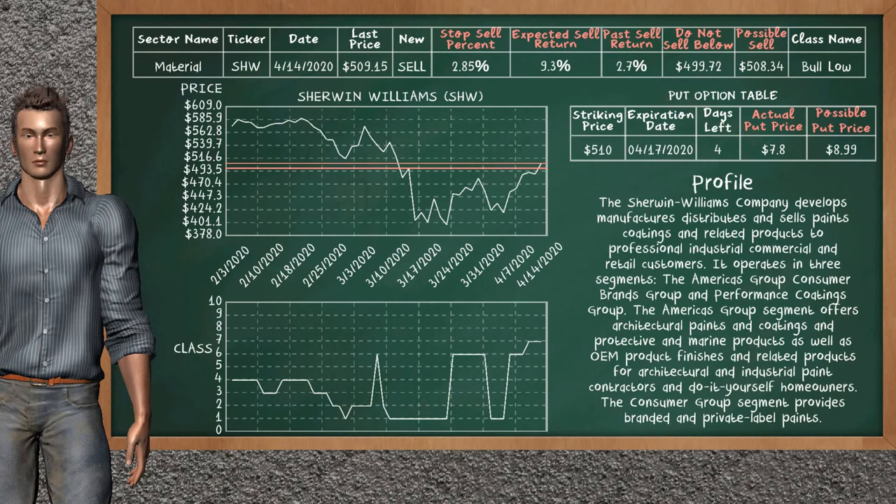Sherwin Williams is a strong sell suggestion. It is on a bolo class. In the past, our analysis shows it has given an average sell return of 2.7%. You may expect now a sell return of 9.3%. We suggest selling it at a minimum price of $499.72, but we expect a possible sell price of $508.34. We suggest to stop selling Sherwin Williams if it is over 2.85% of your stock price. On the put option table, Sherwin Williams has a striking price at $510. The actual put price is at $7.80, but we expect a possible put price at $8.99.